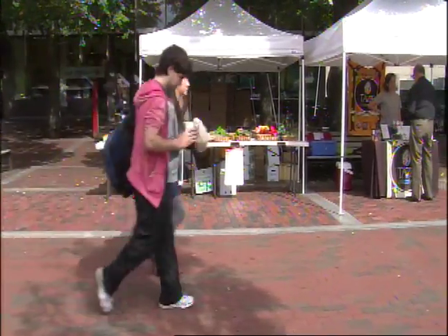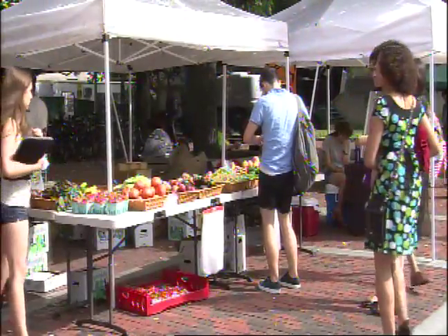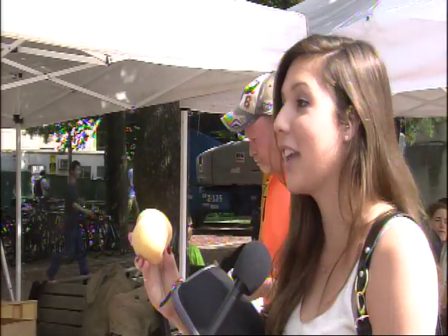Outside of the dining hall, when students want a quick snack on their way to classes, they can stop by the vendors in front of GSU. The fruit and vegetables aren't always super fresh in the dining halls, so even though it's kind of expensive, to have the opportunity to buy fresh from the farm fruit is awesome. This is the best peach I've had in my whole life.